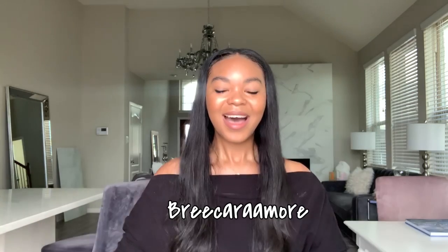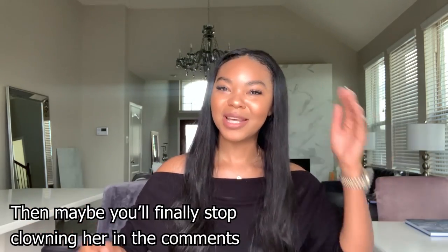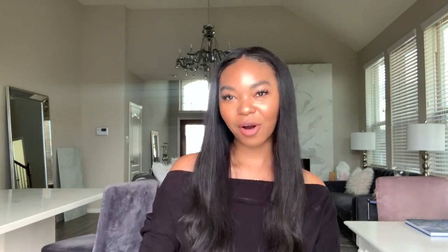My discount code is Bricaramore — it's the name of my channel all spelled out. We'll have Binky add it to the description box and maybe right here because they actually have a promo going. I believe the kit is regularly $269.99 and you can get this kit for only $28 using that promo code. So check it out, it's amazing. We're going to leave all the info in the description box below. I'm really pleased — if this is my results after only one use, imagine what my teeth are going to be like after a couple more.